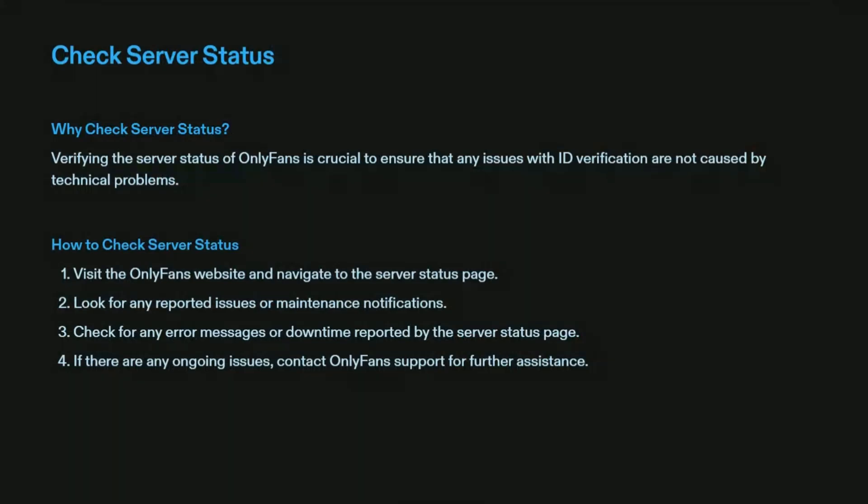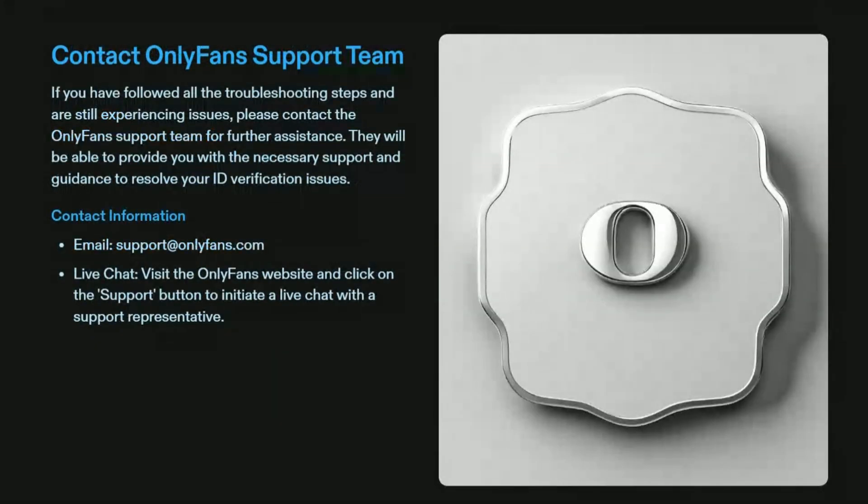Solution five: check server status. Sometimes due to server issues the ID verification process may get halted. Check the server status page of OnlyFans for real-time updates on service interruptions or maintenance, to ensure that any verification issues are not caused by technical problems on their end.